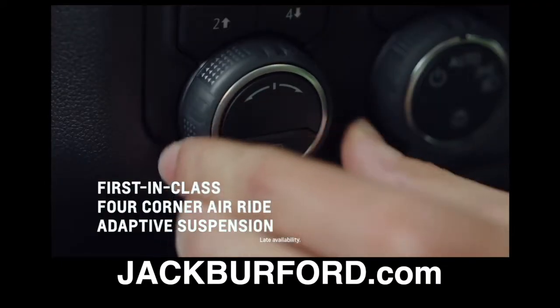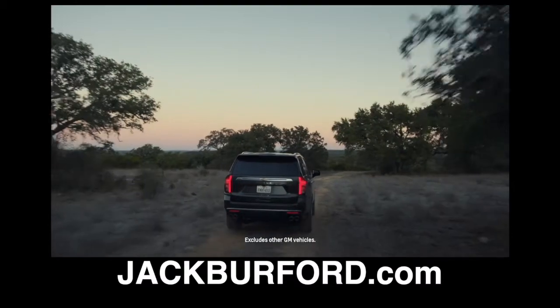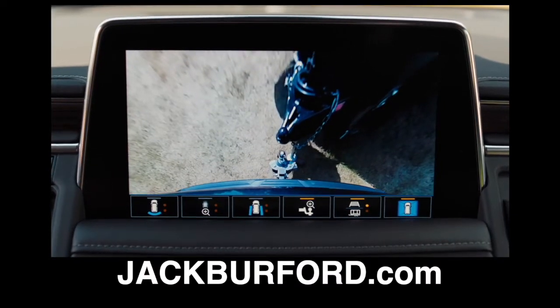The all-new models offer both four-corner air-ride adaptive suspension and magnetic ride control, not offered by any competitor, that deliver even greater body control. The self-leveling feature is great for heavy loads and towing.